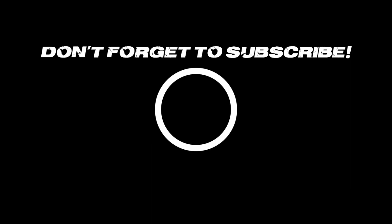Thanks so much guys for tuning in and watching this week's episode of Rebuild It. Make sure you subscribe so you don't miss out on any awesome content. Have a good one, bye!